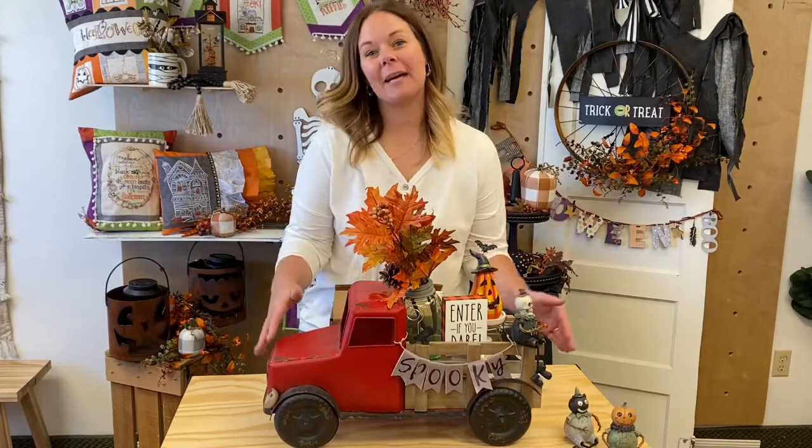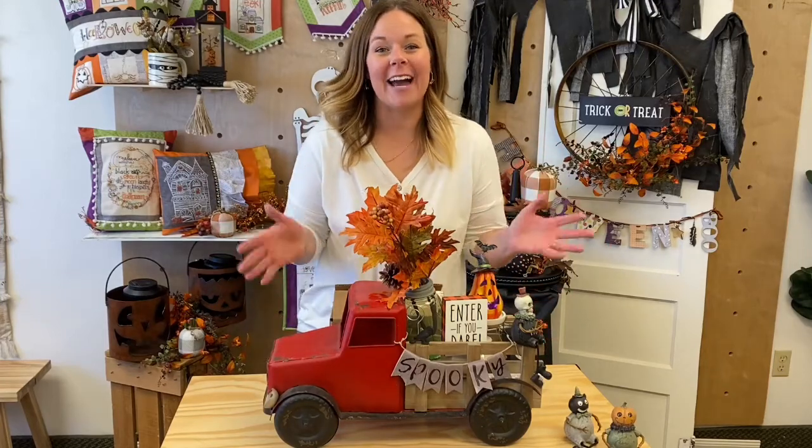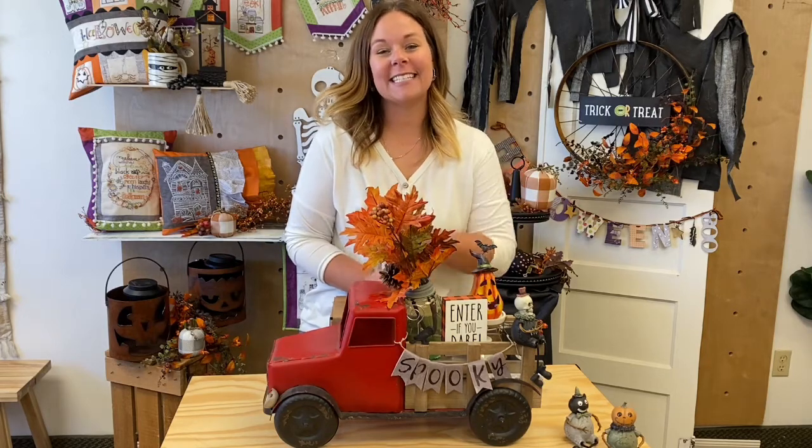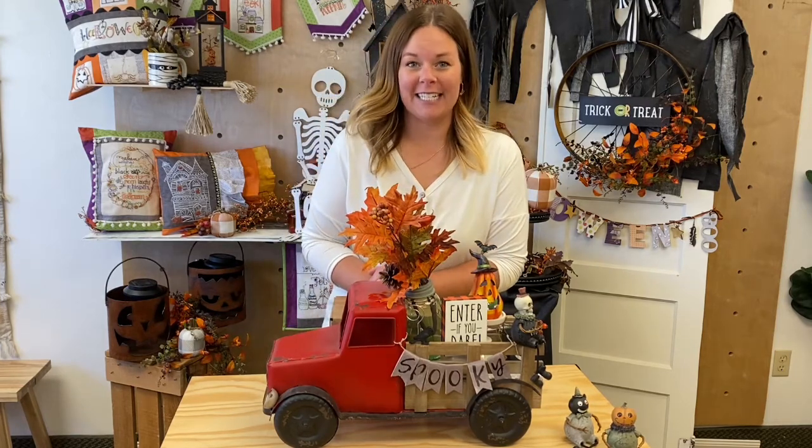Good news! Our Pickup Truck Decor Club is finally back in stock and open for enrollment. It sells out every single time we open enrollment. So if you're seeing this video, you're gonna want to click that link to sign up today for our Pickup Truck Decor Club.